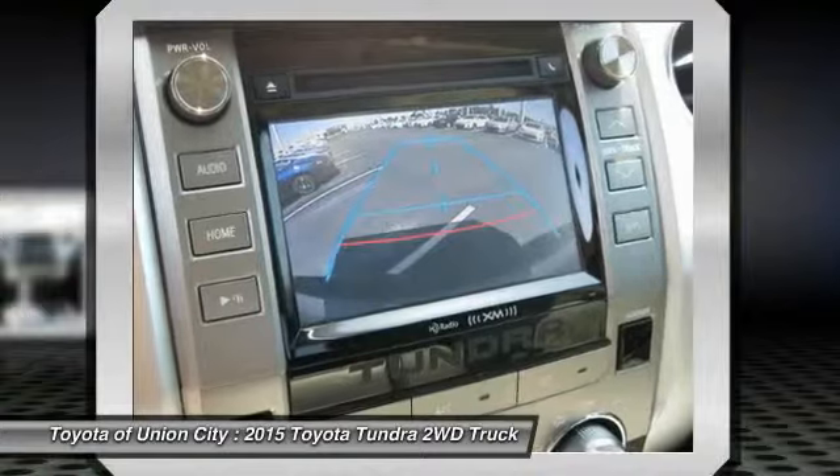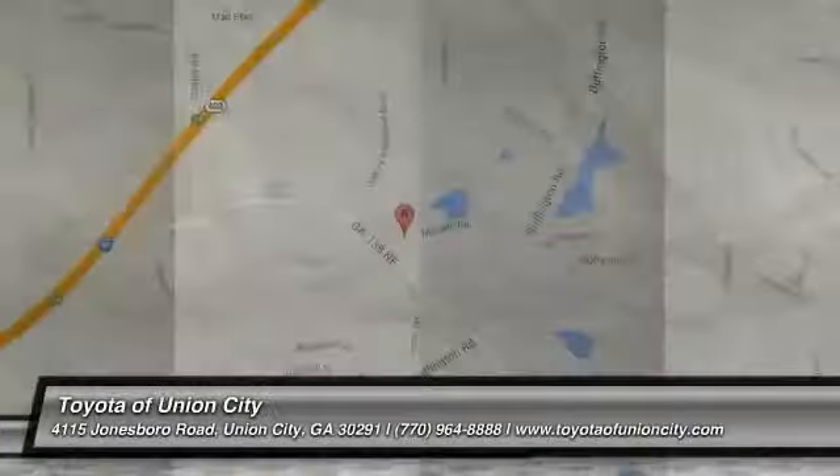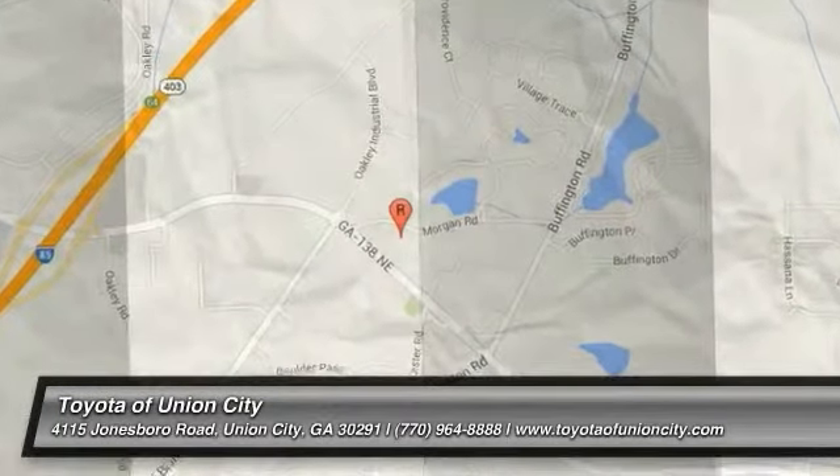Take this vehicle for a spin and see why so many shoppers are now proud owners. Visit GetListed.com.